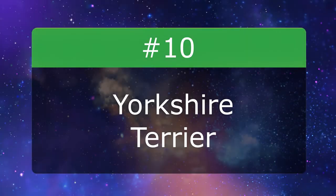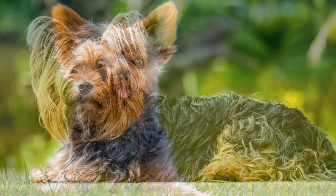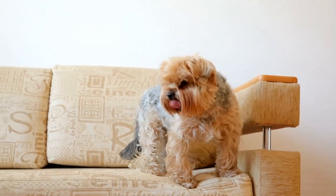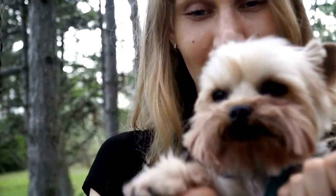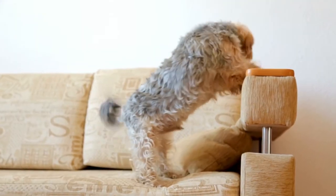Number 10: Yorkshire Terrier. The Yorkshire Terrier is a fearless little dog. Its low-shedding, silky coat is similar to human hair and needs to be brushed daily to prevent tangles. Yorkies with short-trimmed coats should be brushed about once a week. Plan to visit the groomer every six to eight weeks, depending on the desired coat length.